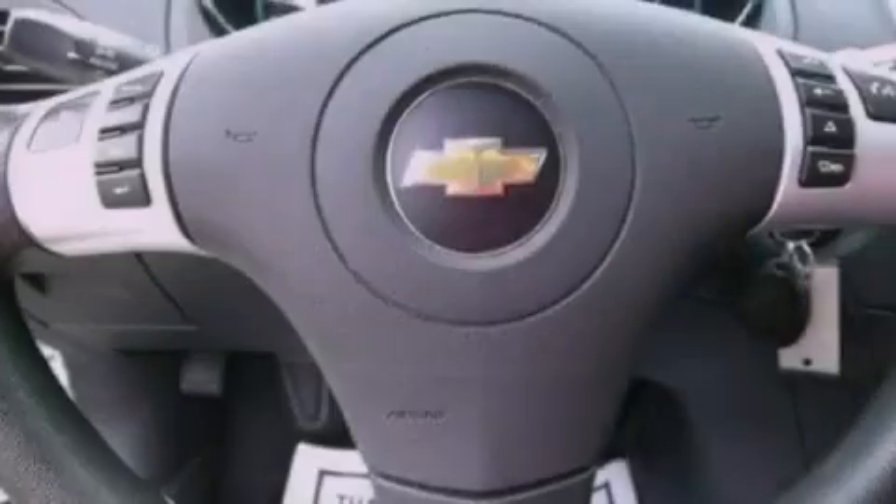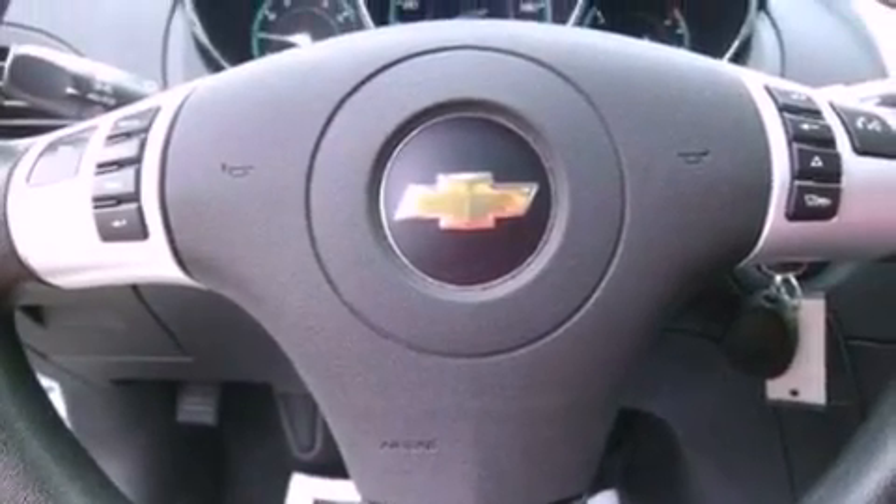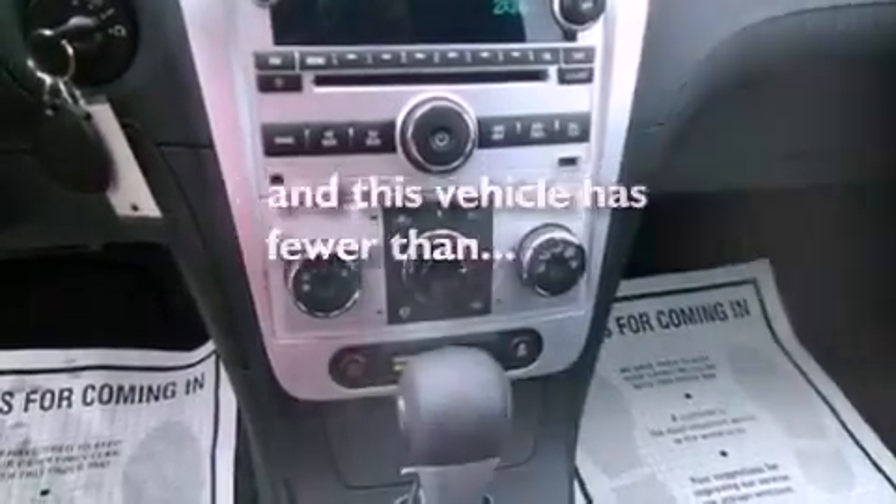Privacy glass, OnStar, a keyless entry system, and this vehicle has fewer than 32,000 miles on the odometer.